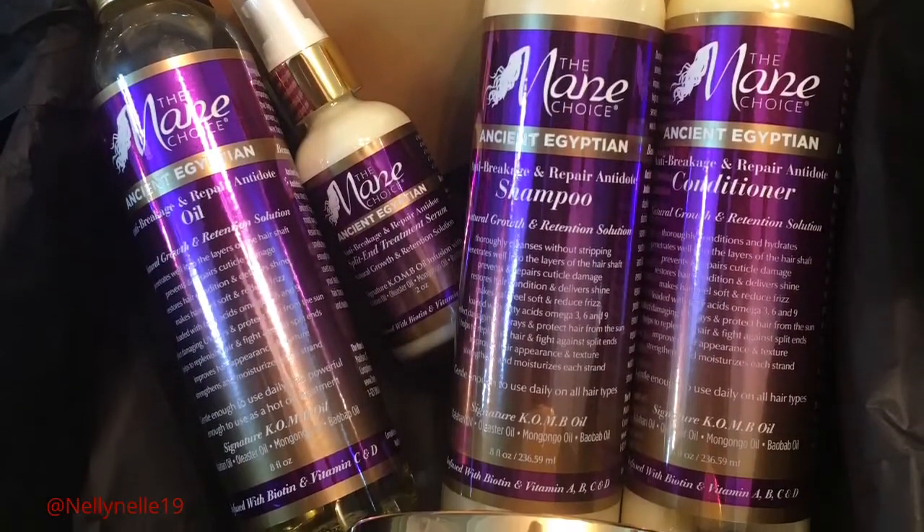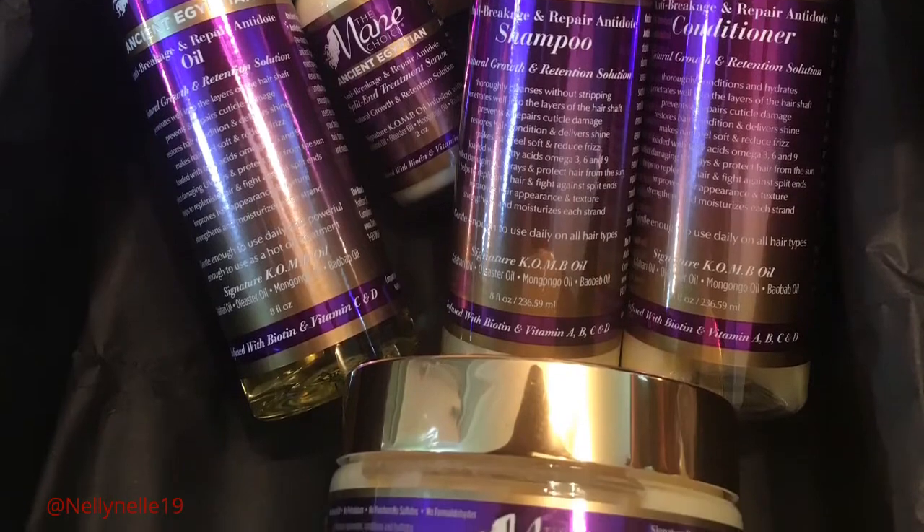Let's get into this Ancient Egyptian line. It is hitting on the ones and twos for these curls. I took my hair down over the weekend — community project, thanks to my husband — and we took my hair down and I washed it.